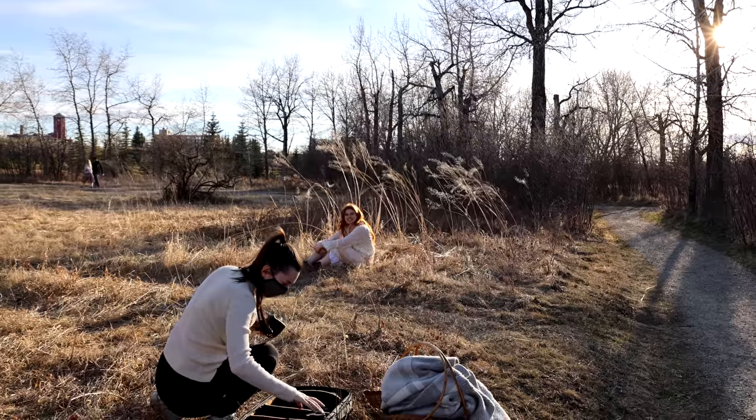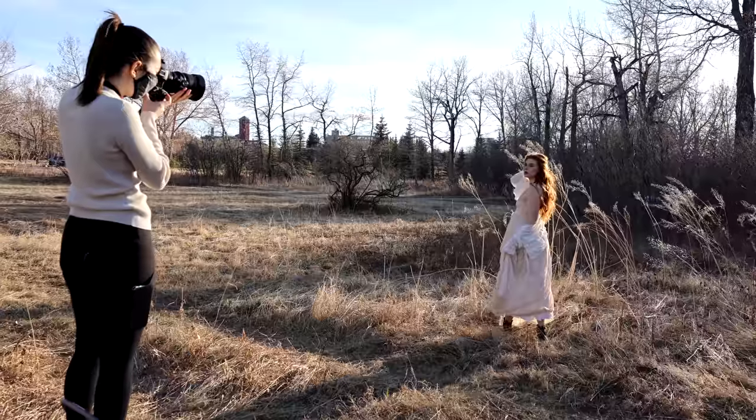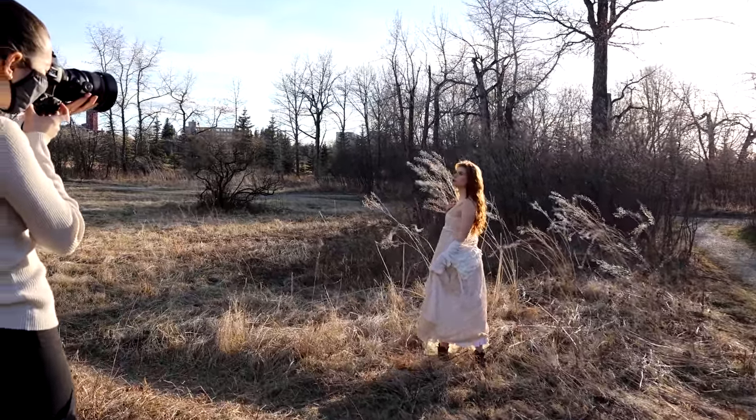For the next shot I switched to the tilt-shift lens and I really ended up loving these results. I'm still trying to figure out what works and what doesn't, so I'm just going to keep experimenting with this lens.